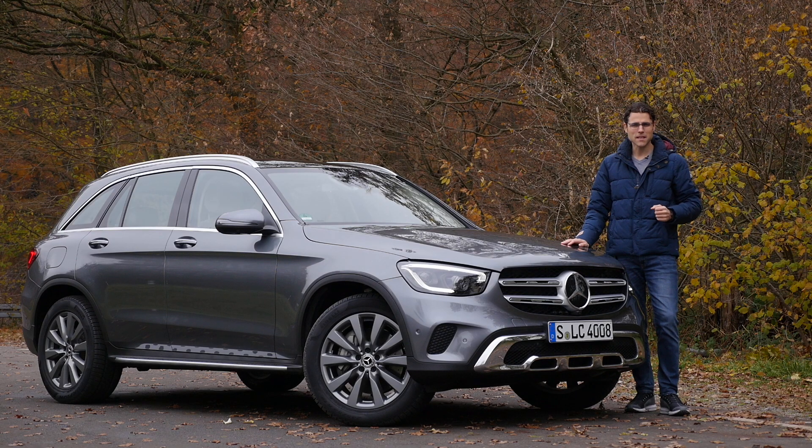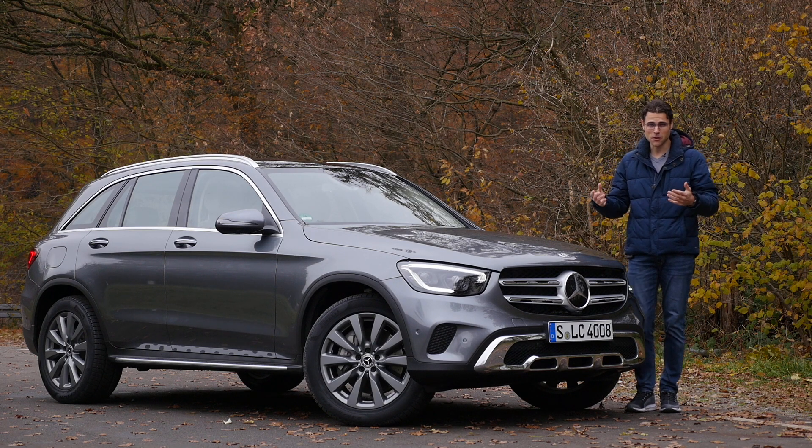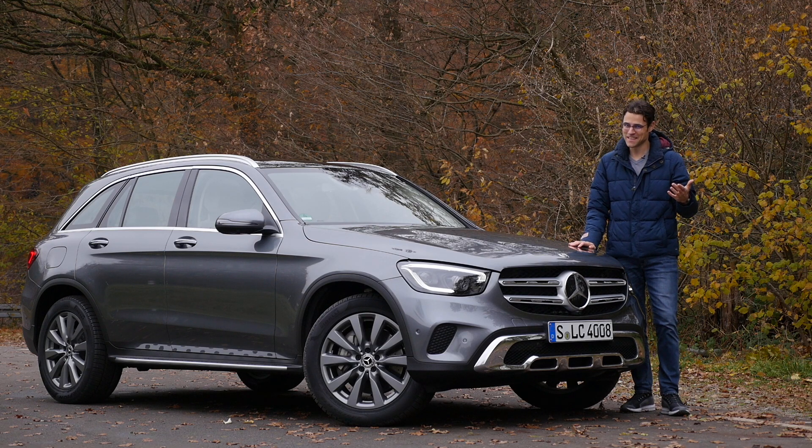Welcome to a full review of the Mercedes GLC here on Autogefühl, your number one resource for in-depth car reviews and the number one community to discuss cars today with Thomas. Besides our normal review, we also give you four more reasons to watch this review today.